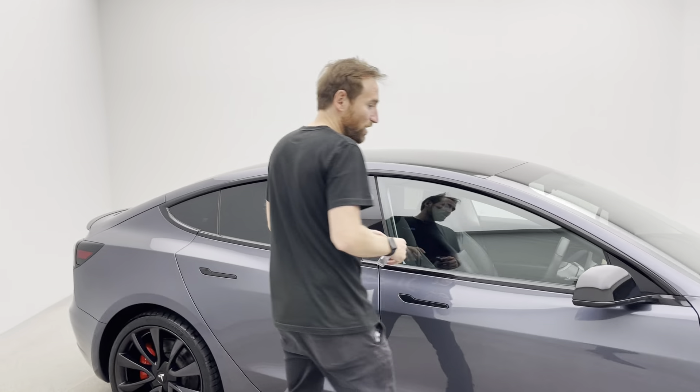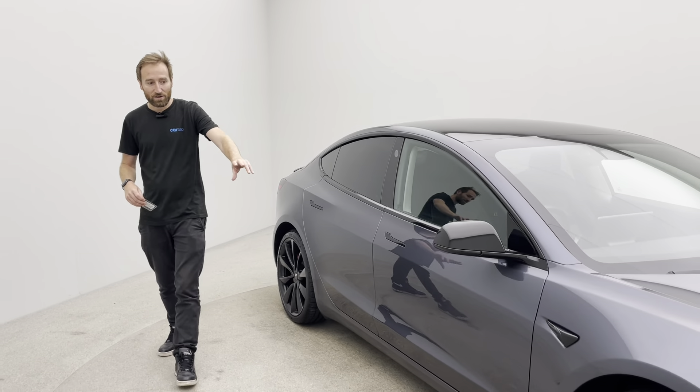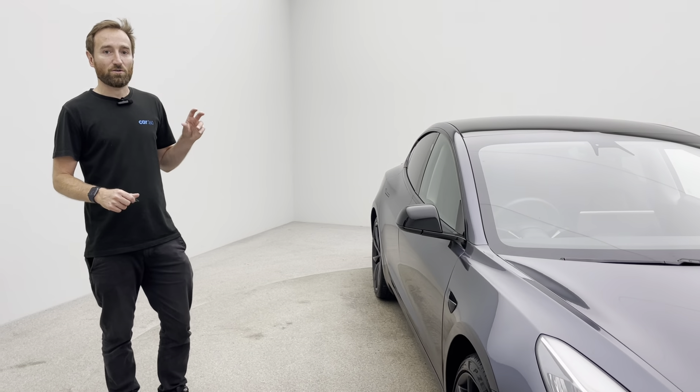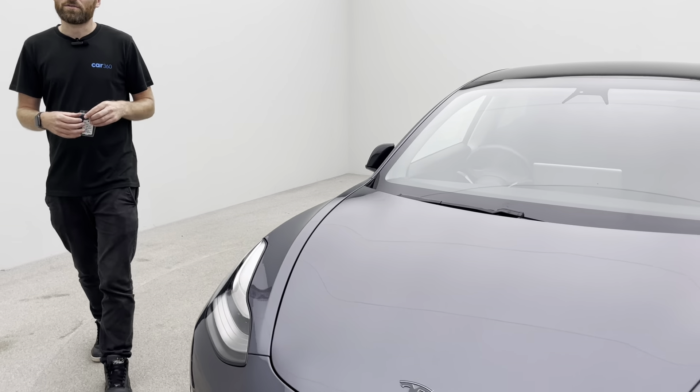What that enables us to do is produce cars to the highest quality. With our vehicles, you will not find any dents, any scratches, any damage to the alloys, or any damage to the sidewall and the tyres. We really do go that extra mile when it comes to quality.